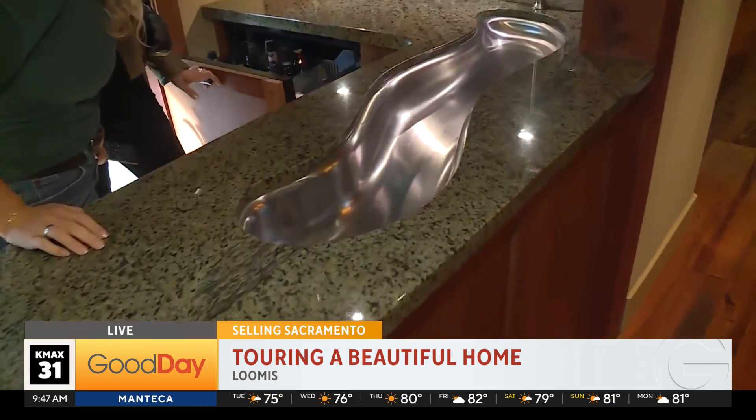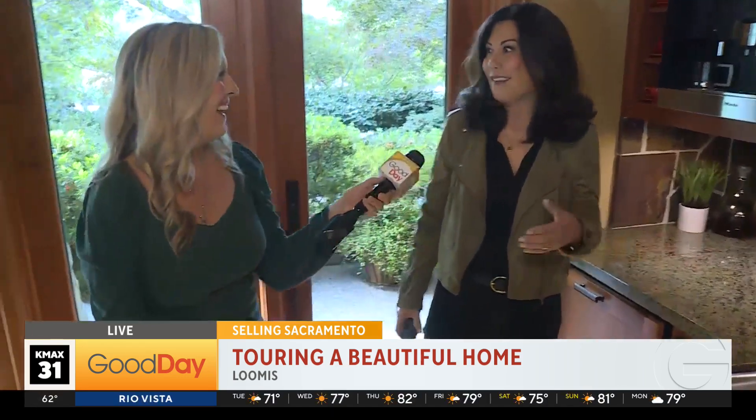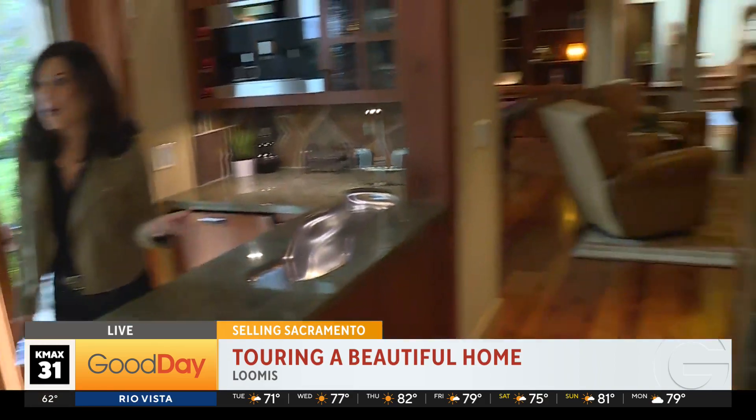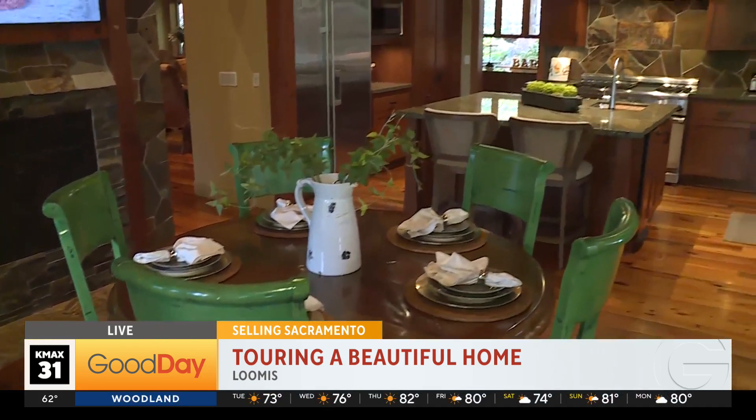They have the built-in refrigerators. It's just easy to entertain in. You invite friends, family, whether there's just a few or 40, they can mill around and still feel comfortable and warm and cozy. I would definitely do some entertaining in this home.